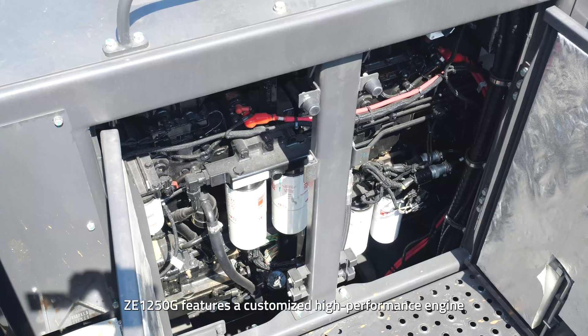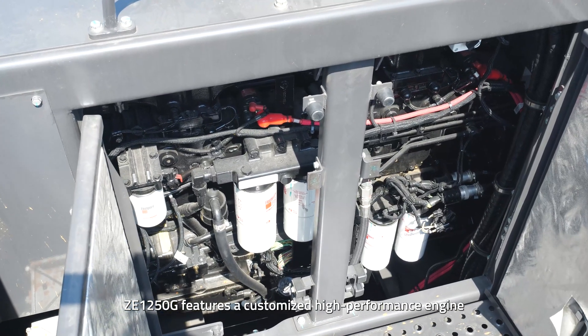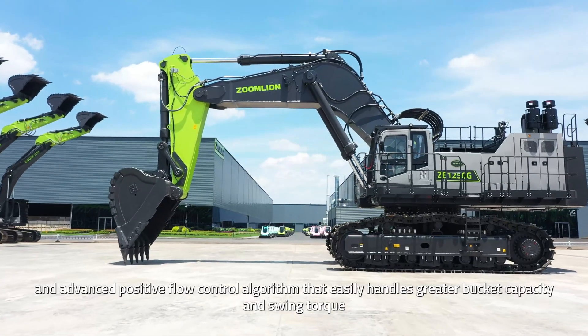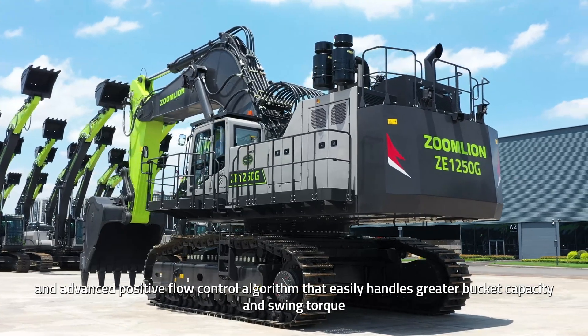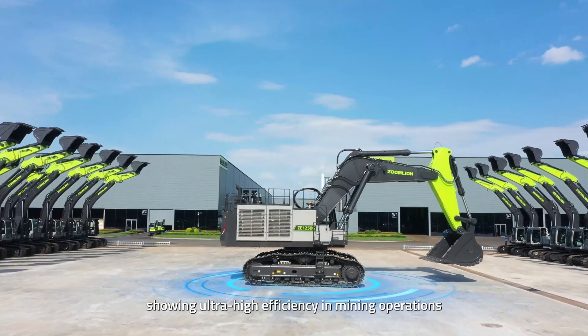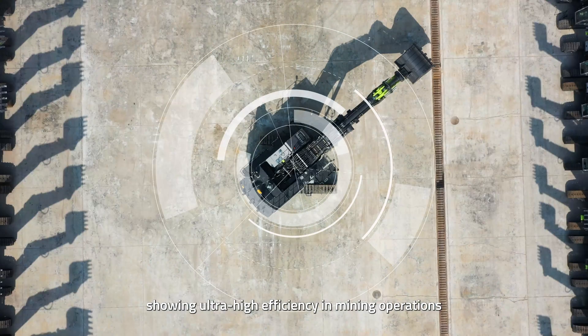ZE-1250G features a customized high-performance engine, an imported Kawasaki hydraulic system, and an advanced positive flow control algorithm that easily handles greater bucket capacity and swing torque, showing ultra-high efficiency in mining operations.